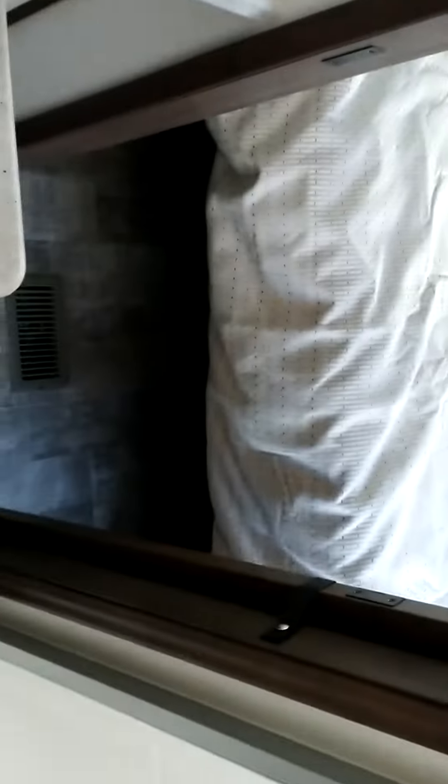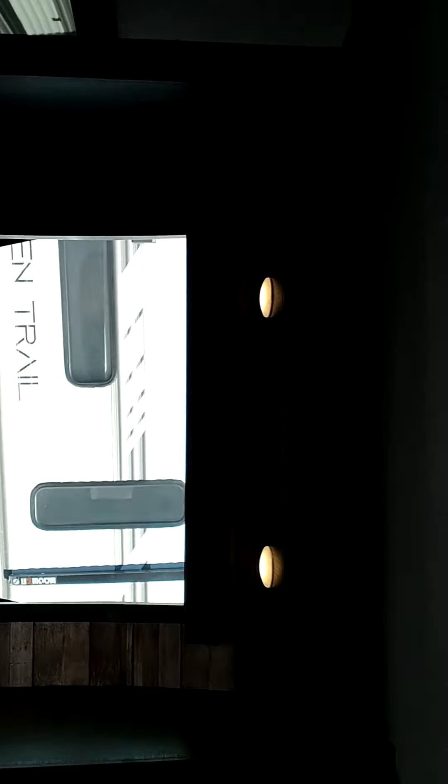There are two entrances to the bathroom — one from the master bedroom. You can see the nice big open window at the second entrance. There's not a lot of storage under the bed, but they give you a nice big open space so you can add a bigger bed if you want. There are also a couple of USB charging ports.